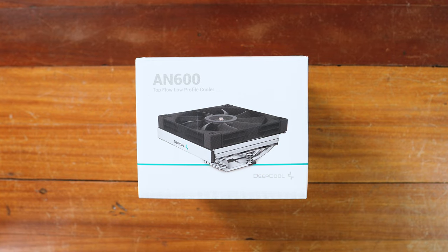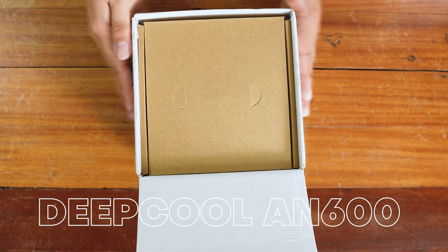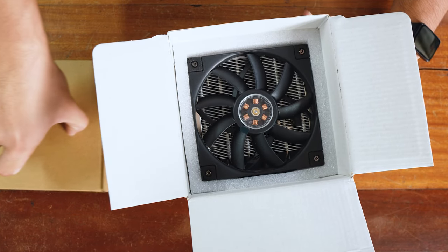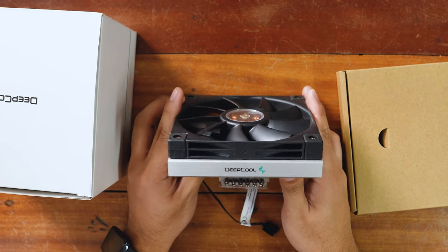Generally, you'll want a low-profile cooler, and we're taking a look at one today — the Deepcool AN600. It is low-profile, it will fit, but can it get the job done?